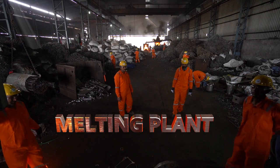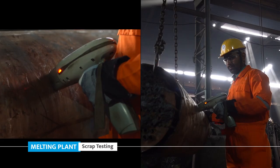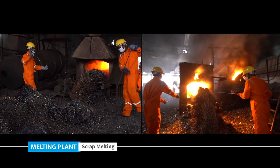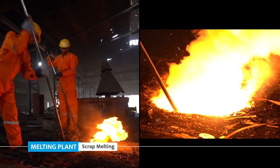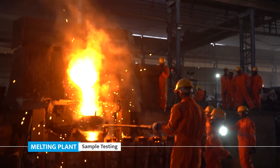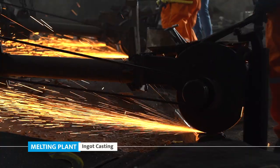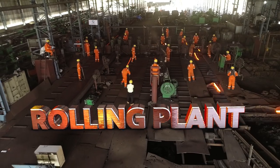Melting plant: scrap unloading, scrap testing, scrap melting, putting scrap in furnace, sample testing, ingot casting, ingot grinding.